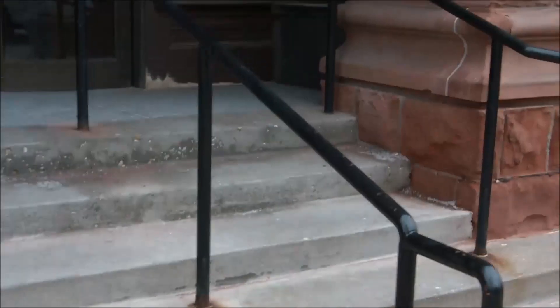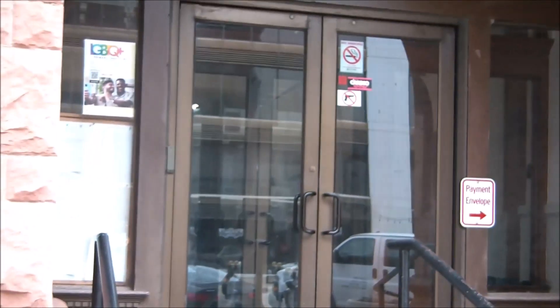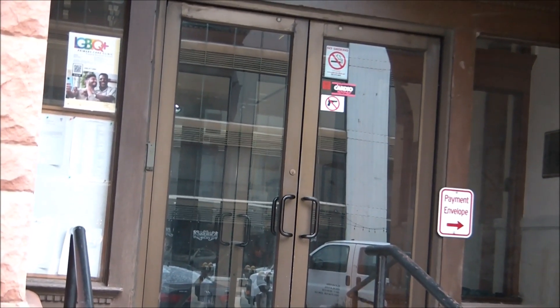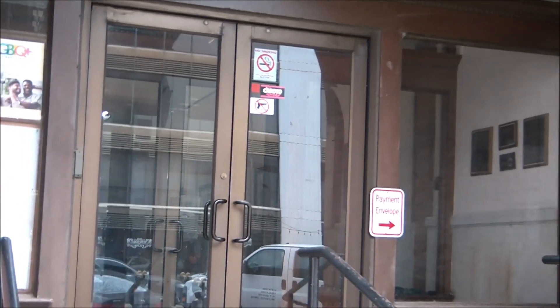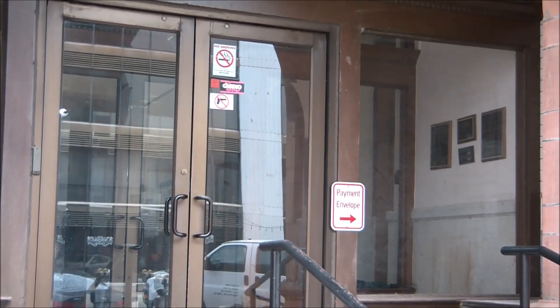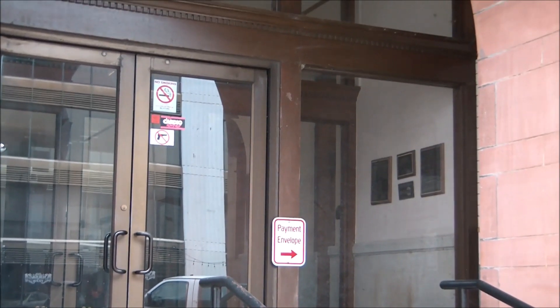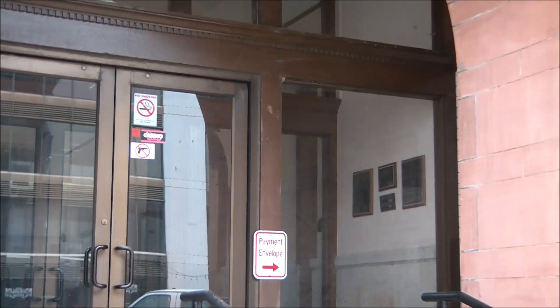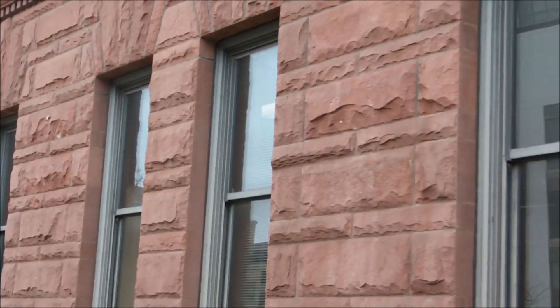This is the Peoria, Illinois City Hall, as you can see here. It was designed and built by Reeves and Bailey in 1897 for $271,500. It was dedicated January 5th through 7th, 1899, and is listed on the National Register of Historic Places. It was built in 1897.